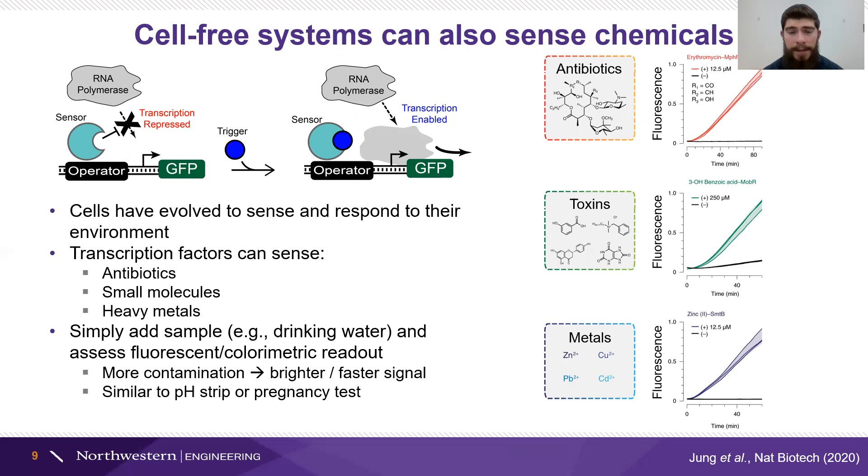These include things we might care about in water sources — things like antibiotics, small molecules that are toxic, and heavy metals like lead. The beauty of the cell-free system is that you can just add the sample you want to detect, something like drinking water or lake water. After a few minutes or up to an hour, the amount of the toxin you're trying to sense will determine how fast you get a signal and how bright that signal is — sort of like a pH strip or a pregnancy test, with both a yes/no aspect and a concentration dependence where a high concentration of lead leads to a much brighter signal of whatever fluorescent protein or colorimetric indicator you have as the output downstream of that transcription factor.